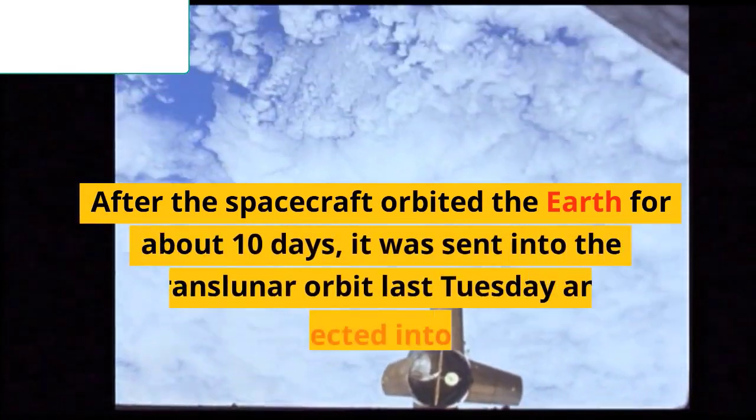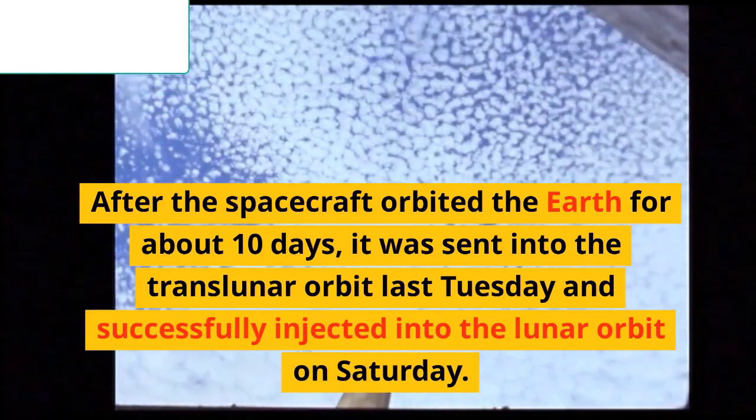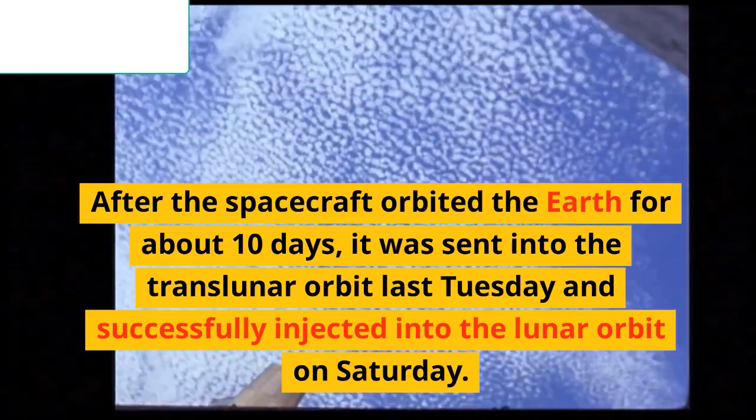After the spacecraft orbited the Earth for about 10 days, it was sent into the translunar orbit last Tuesday and successfully injected into the lunar orbit on Saturday.